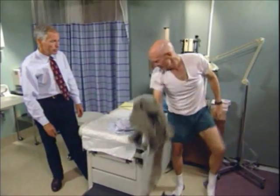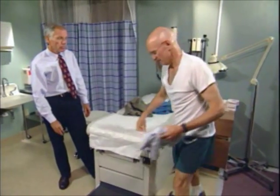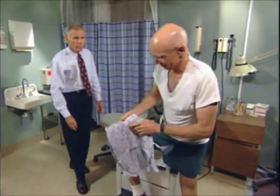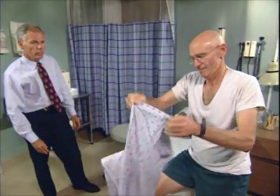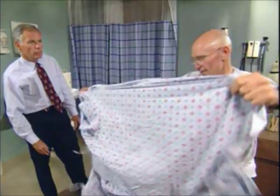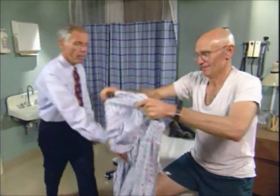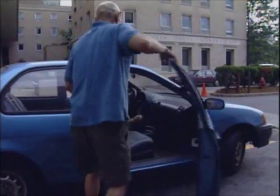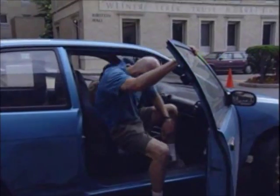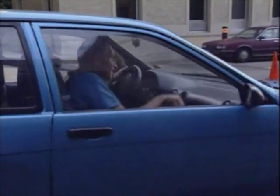Examiners will sometimes observe the examinee disrobing or donning clothes immediately before and after the actual physical exam. The examiner will note if the function demonstrated is consistent with the physical abilities or disabilities reported. They may also observe the examinee on leaving the office. An examinee who claims to have disabling back pain, yet easily slips into a two-door vehicle upon leaving the IME, may be deceptive.